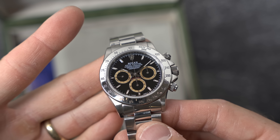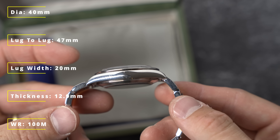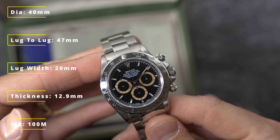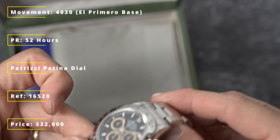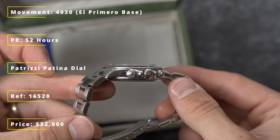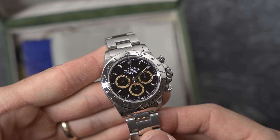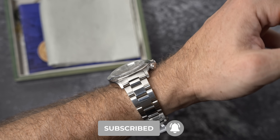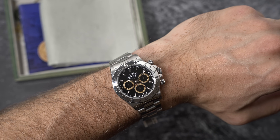This Daytona here looks a bit different, a bit odd compared to what you'd expect. When I first saw it, I thought I'd picked up some sort of gilt version that I wasn't aware of. Instead, what you're looking at here is a patinaed dial, where the sub-registers have turned this gold color. The word patina is used a lot, and sometimes it just means old or worn and a little damaged. This one is an example where the patina, I think, is very attractive and unique.